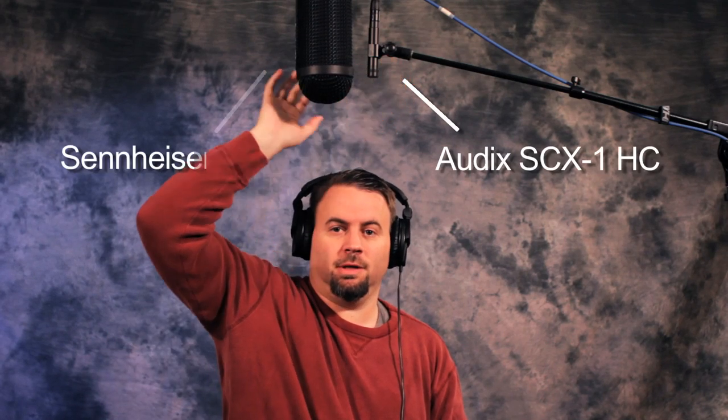We're back and set up for the comparison. Over here we have the Audix SCX-1, and right here we have the Sennheiser 816. I left it in the blimp but took the muff off to try to give it a more even comparison. We're going to start out with the Sennheiser, reading out of Genesis chapter 1, just for reference.